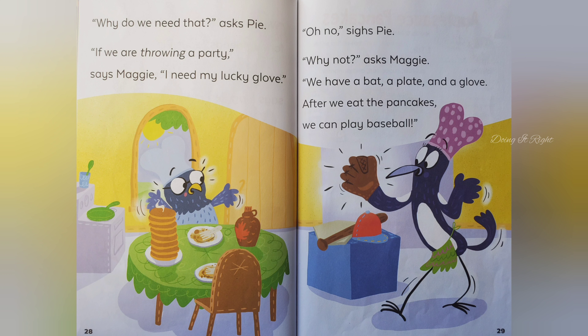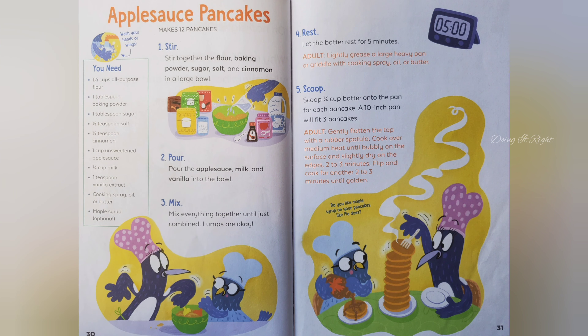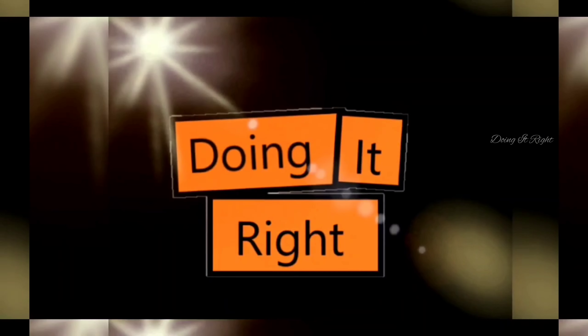Oh no, sighs Pie. Why not, asks Maggie. We have a bat, a plate, and a glove. After we eat the pancakes, we can play baseball. The end. I hope you like this story. See you in the next video. Bye!